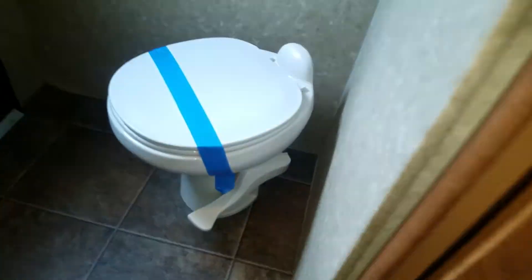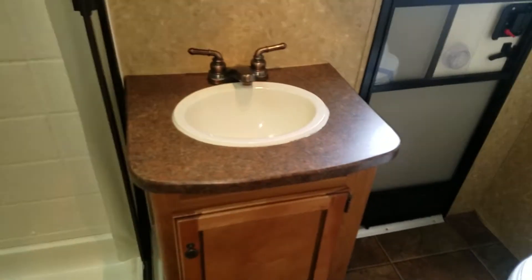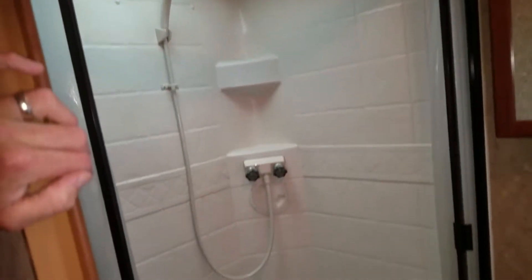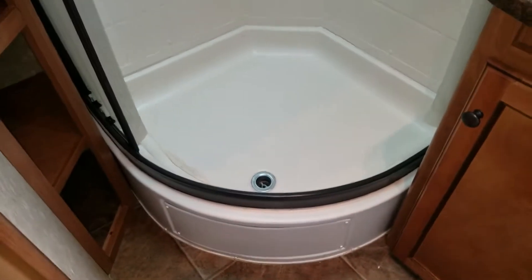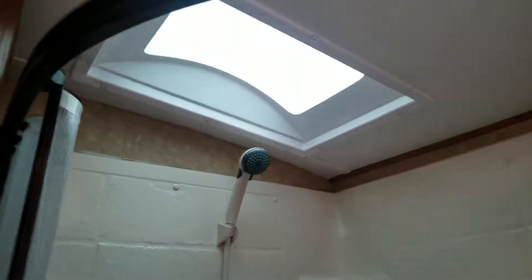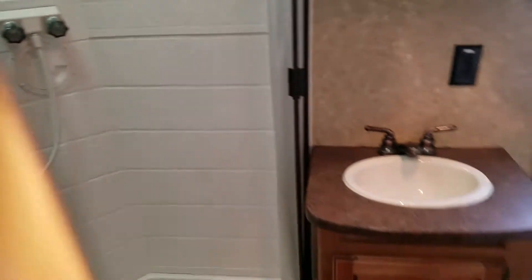Got a nice stone-colored floor. In here we have a porcelain toilet, a sink with a vanity, and a huge shower. Let me pull back so you can see this shower. Got about a 12-inch step up to get in. Lots of storage for your towels and everything there. I'm 6'5" and there's plenty of room in that shower.